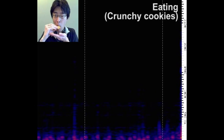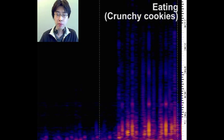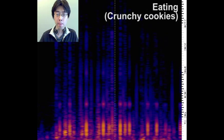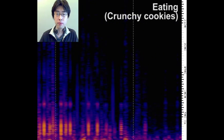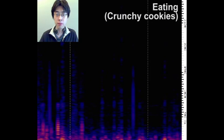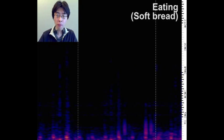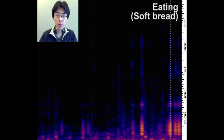Eating and drinking are two more activities we are interested in. When the user is eating a crunchy cookie, he produces a sound that is unique to chewing, as shown in the spectrogram. We can also see the swallowing sound at the end of the sequence. Even when the user is eating softer food — in this case soft bread — he still produces a similar chewing sound, which can be sampled.